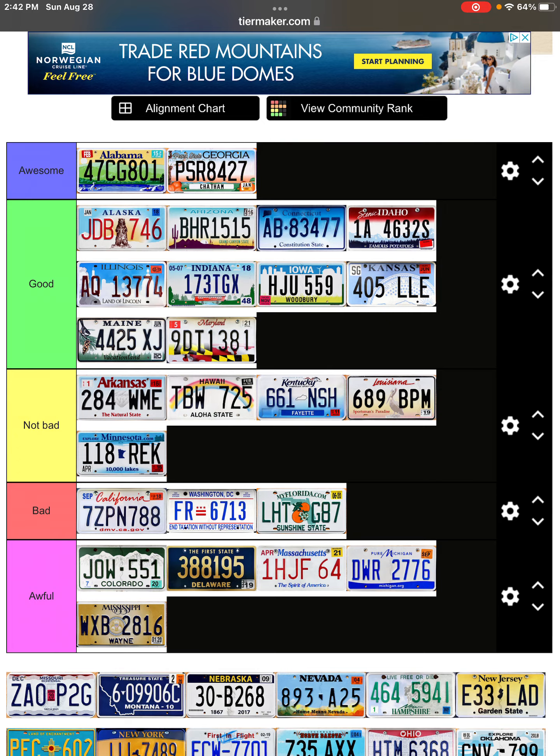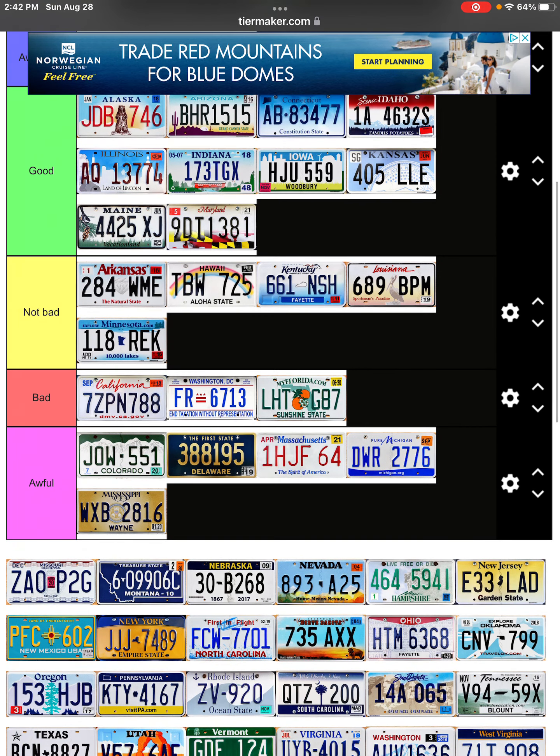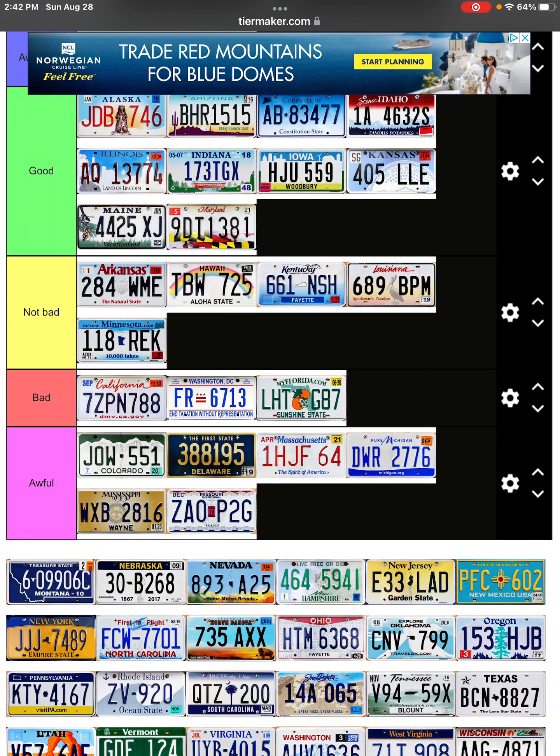Oh man, I don't like this one — it's really ugly, I'm not gonna lie. Missouri — definitely the worst license plate. It's so plain, nothing to it, very plain.